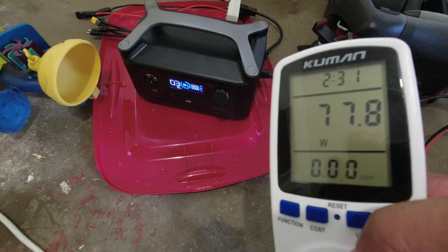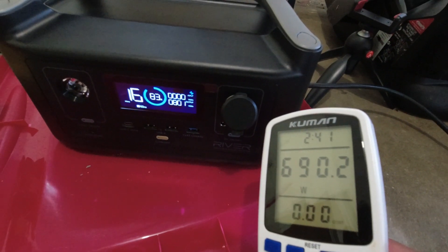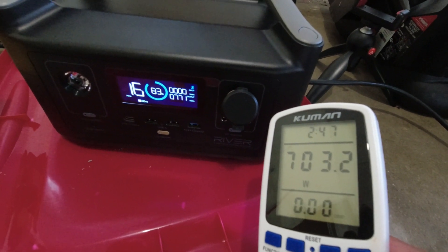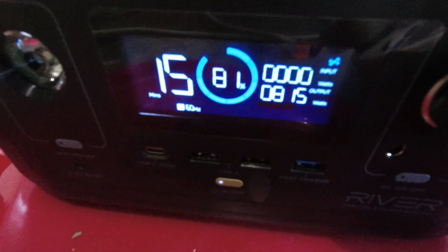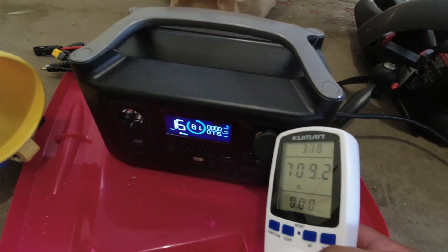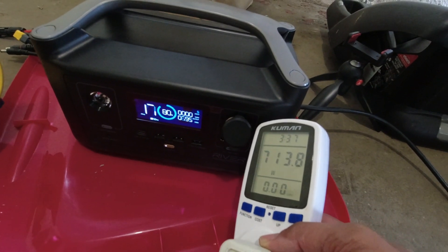77 watts at start. Then it jumps — 800, 804. This is crazy. Is it going to settle down? The power is all over the place as you can see, but the compressor is still running. It sounds a little interesting. It's not worth it for me to keep doing this. That fan is blaring.